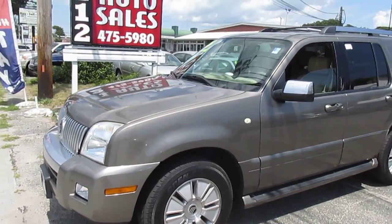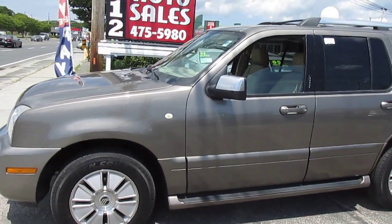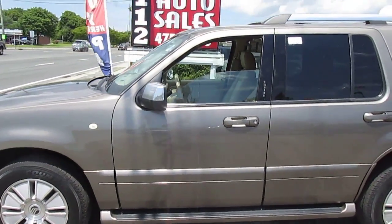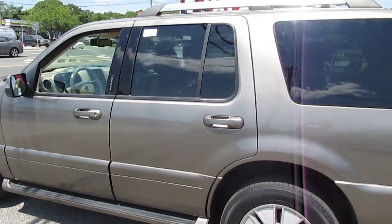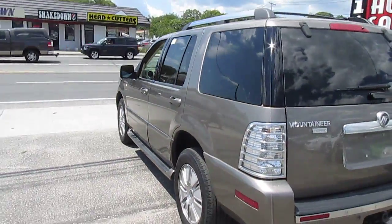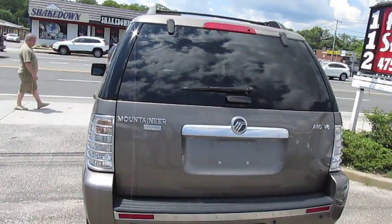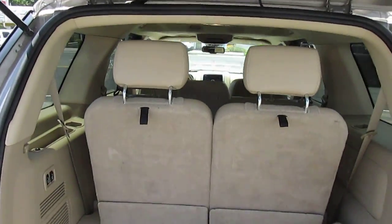This is a 2006 Mercury Mountaineer with 106 on the clock. It's got navigation, tan leather interior you'll see in a minute. It is the premier edition. Third row seating.